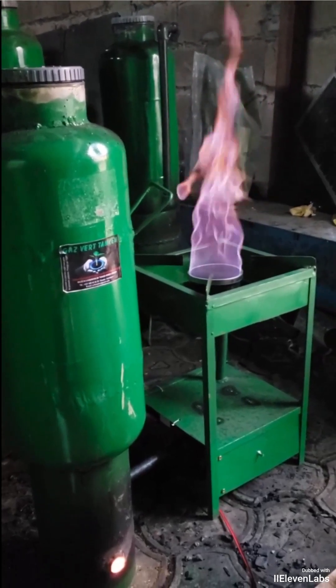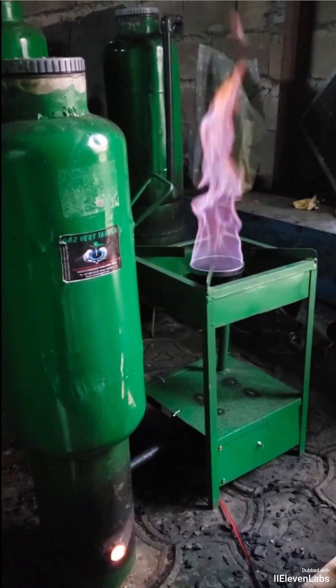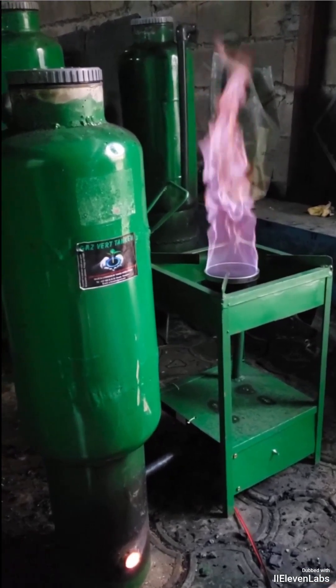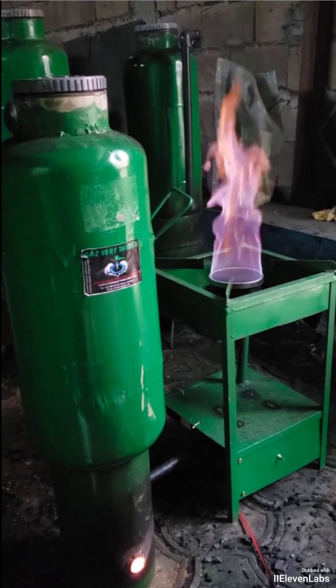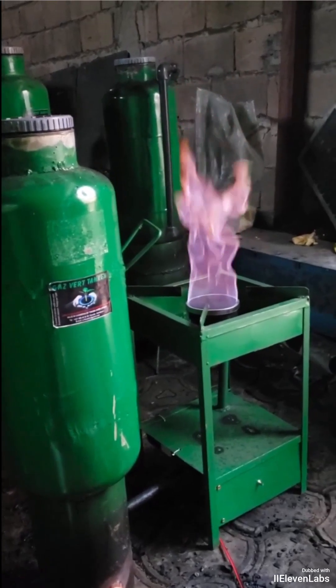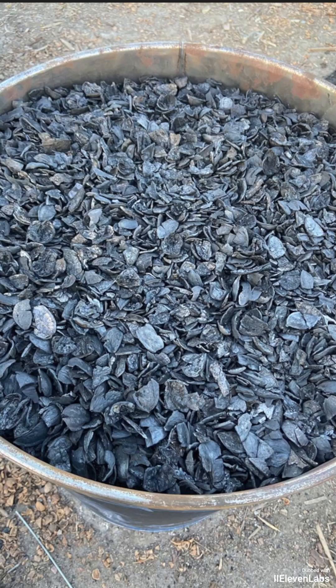Did you know that when we produce gas from wood, a lot of charcoal is left as a residue, which is essentially activated carbon? Its cost can reach up to $3 per kilogram, and it can be produced and sold at home. From one kilogram of wood, about 20% of charcoal is left in the gasifier as waste.